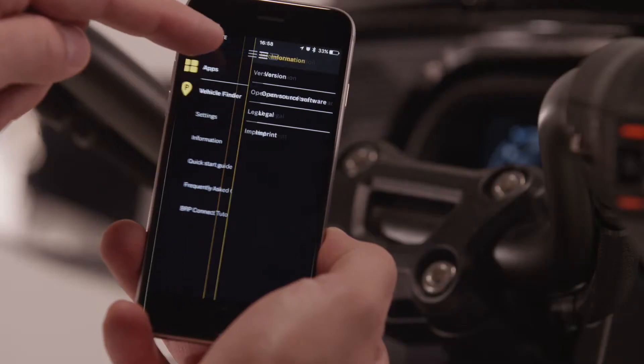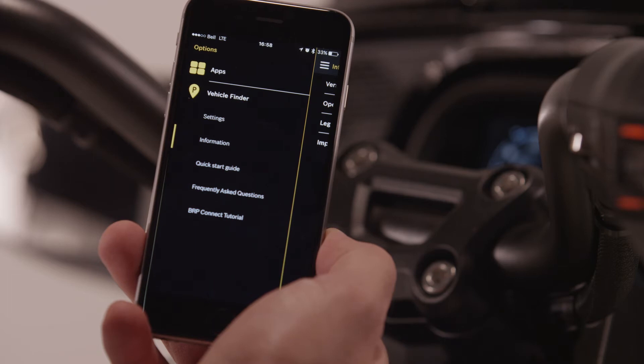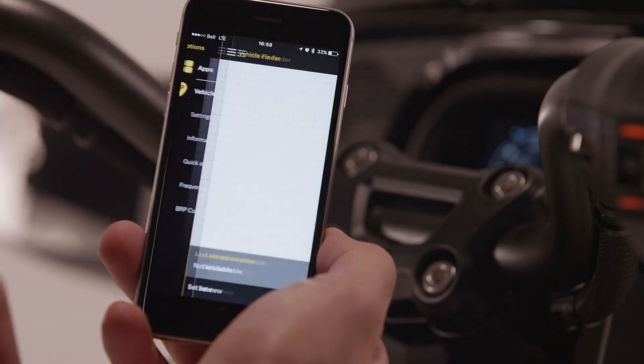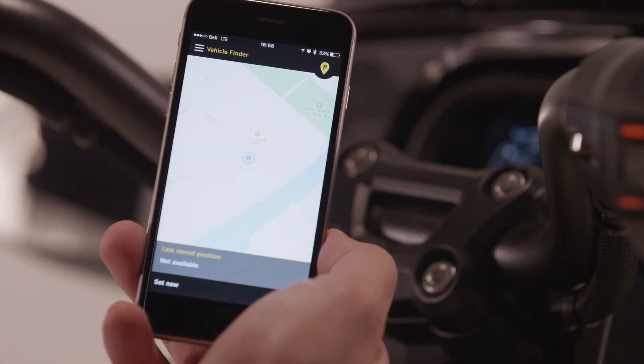Before moving on, let's quickly comment on the menu icon. Access this section if you wish to make changes to the configuration of the app, tour the app, have quick access to BRP Connect's frequently asked questions, or to the tutorials you are currently watching. BRP Connect also allows you to track the location of your vehicle via the vehicle finder functionality. This is the reason the app is asking your permissions regarding your camera and your geographical location.